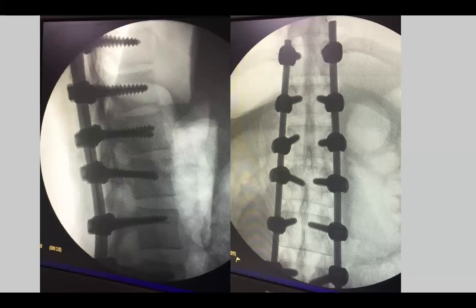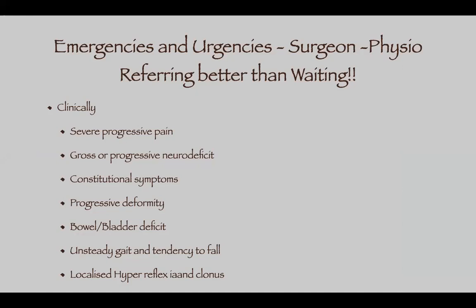Coming to emergencies and urgencies — when you must refer to a surgeon rather than waiting. First: severe and progressive pain. No matter what you do, if the patient's pain is bad and progressing, refer for an opinion; they might do an MRI to rule out anything serious. Second: gross or progressive neuro deficit. If they have grade one or two power, do not delay — immediately refer to a surgeon.